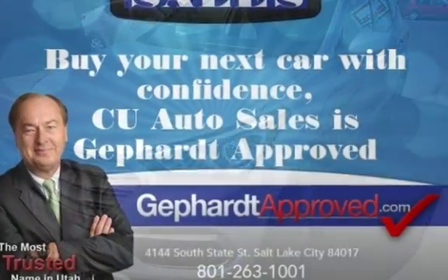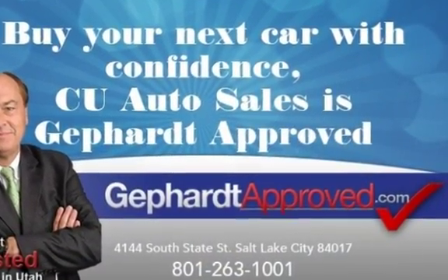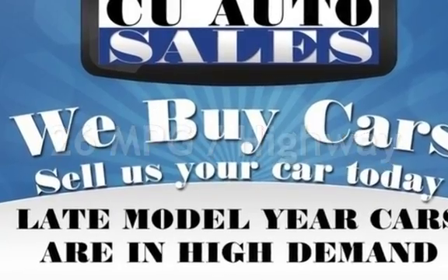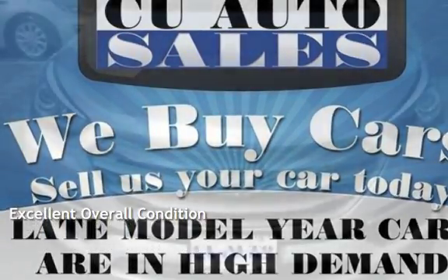This Hyundai has less than 52,000 miles on the odometer. Estimated fuel economy for this vehicle is 20 miles per gallon in the city and 26 miles per gallon on the highway. This vehicle is in excellent overall condition.